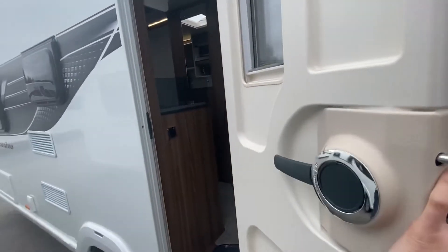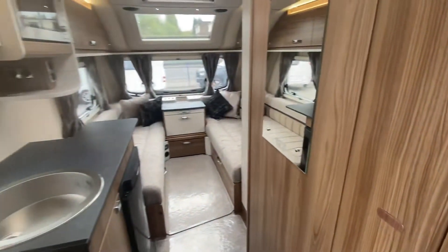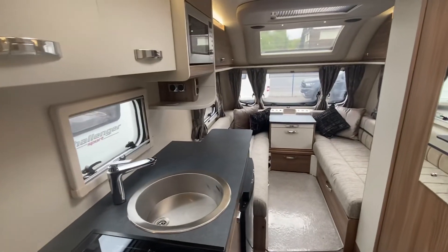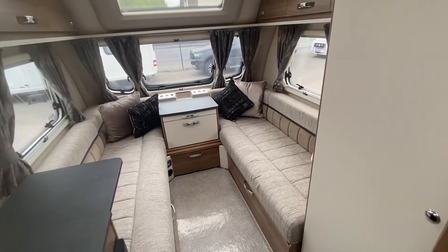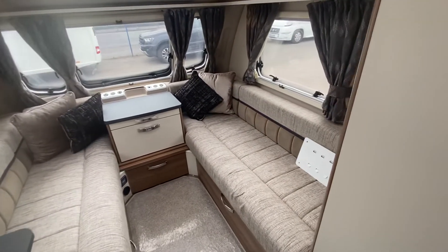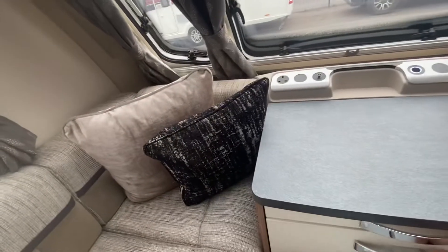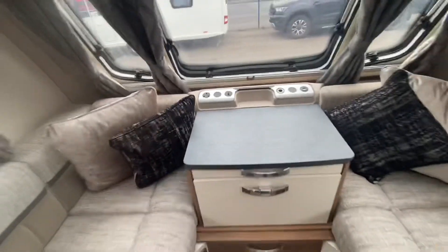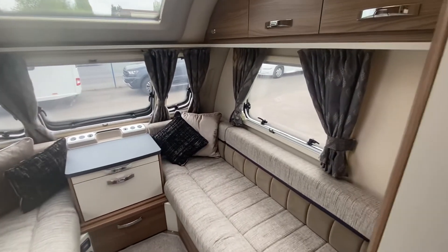Jumping inside, it just gets better and better. When you come in to view this caravan, the smell inside is fantastic — whoever had it previously has looked after it really well, just like new. The interior is very luxurious — this Exclusive really shows that.